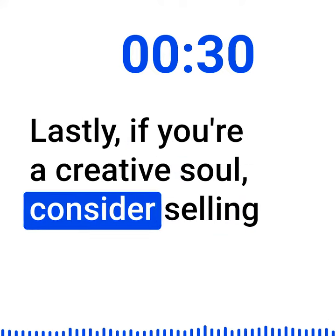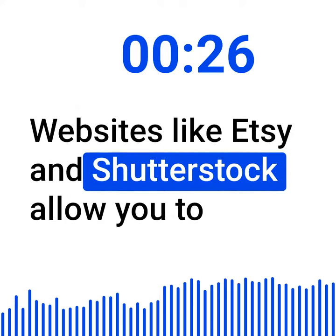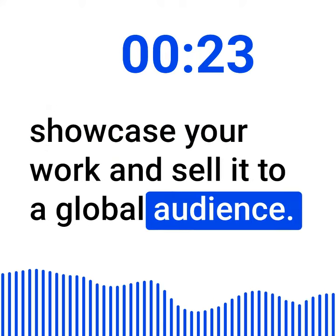Lastly, if you're a creative soul, consider selling your art or photographs online. Websites like Etsy and Shutterstock allow you to showcase your work and sell it to a global audience.